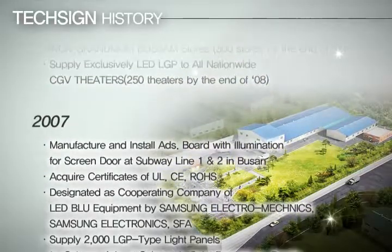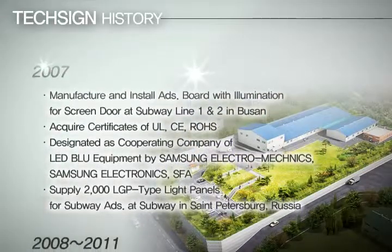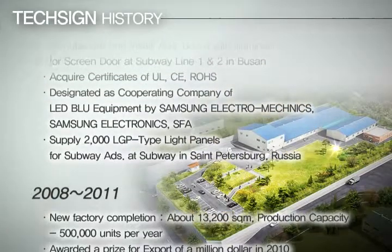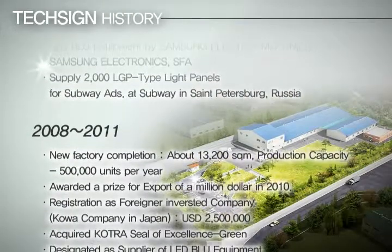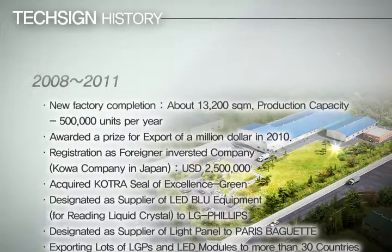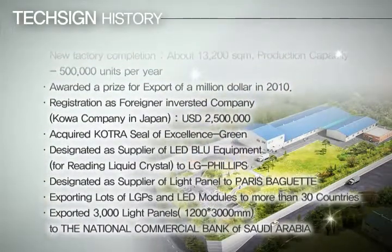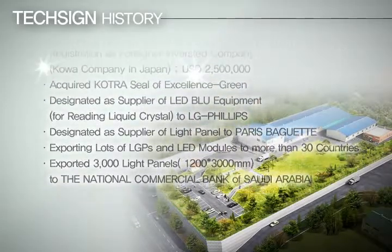As a result of concentrating on developing glareless lighting by minimizing eye fatigue, TechSign built a manufacturing plant on a site of 14,000 square meters in Korea. We offer products to Korea's major franchises and Subway, and also export to many countries including Japan, United States, and Europe, with more than 500,000 pieces of annual production capacity.